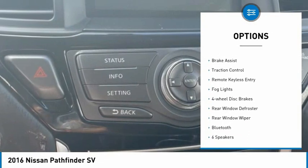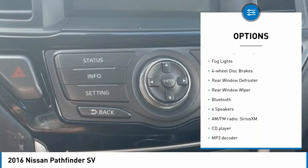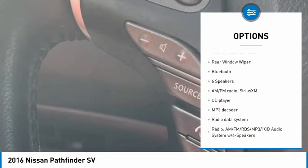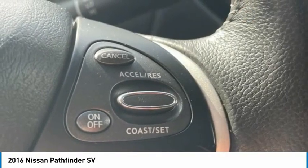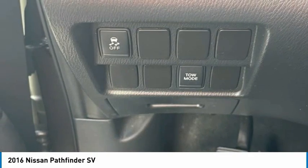Electronic stability control, alloy wheels, brake assist, traction control, remote keyless entry, fog lights, four-wheel disc brakes, rear window defroster, rear window wiper, Bluetooth.